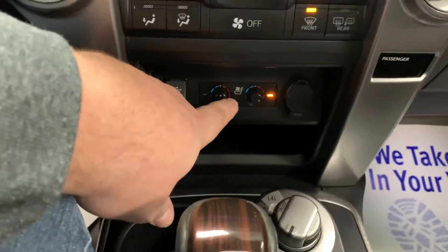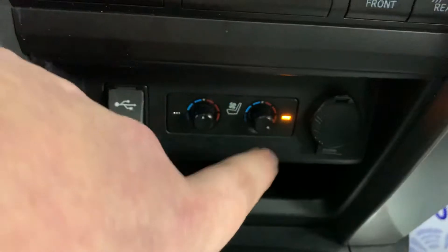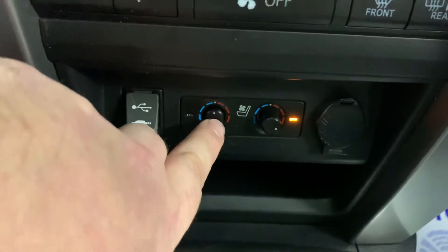It has heated and cooled seats — you can see that right there. These are controlled by scroll dials, and you can set the temperature levels for both front seats.